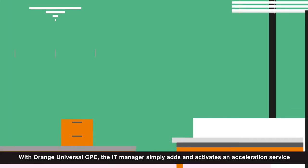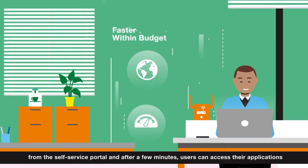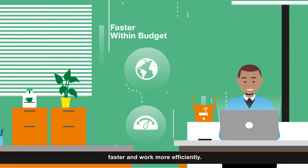With Orange Universal CPE, the IT manager simply adds and activates an acceleration service from the self-service portal. And after a few minutes, users can access their applications faster and work more efficiently.